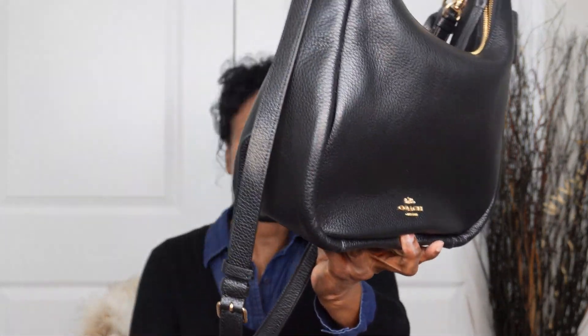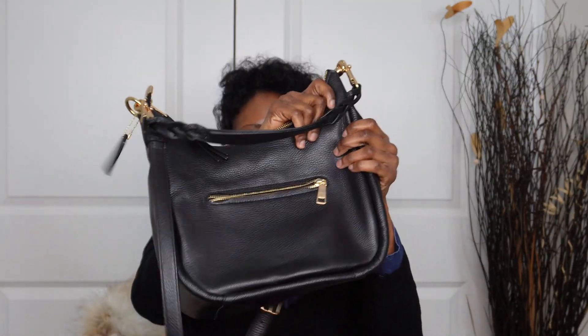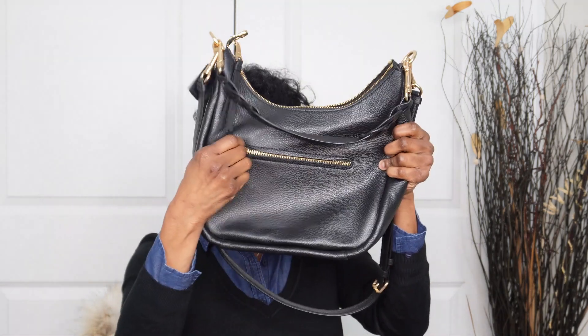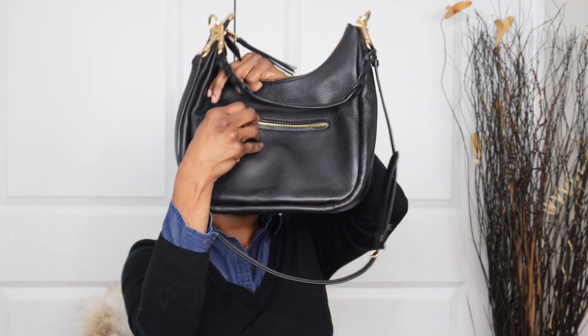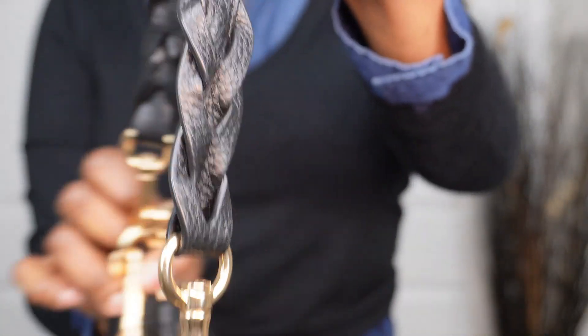There are four handbags I'll show you, so let's dive right in. The first one is the Jewels Hobo bag. I've already removed the packaging so this isn't an unboxing per se. I got it in black with gold hardware. In the back there's a small zipper pocket — good for quickly dropping in a cell phone. I love this braided detailing along the side; it's on both the front and the back.